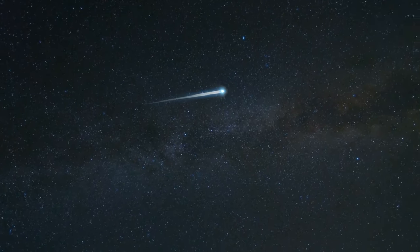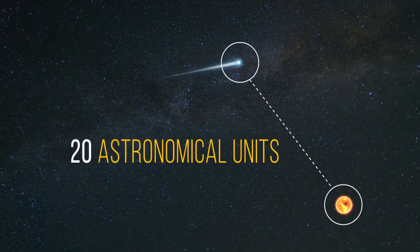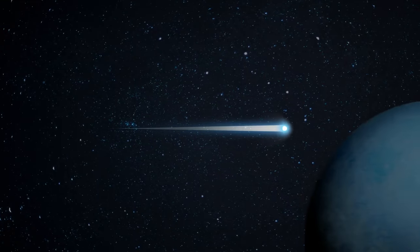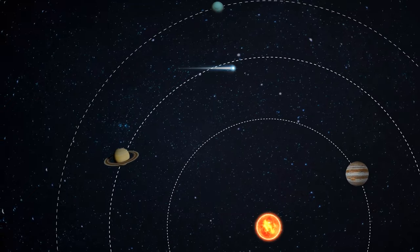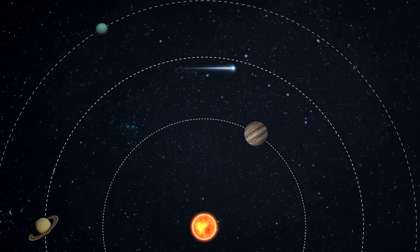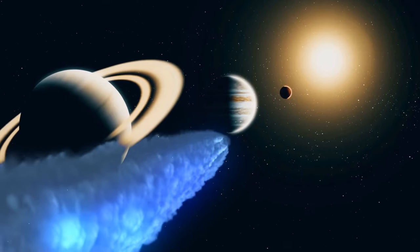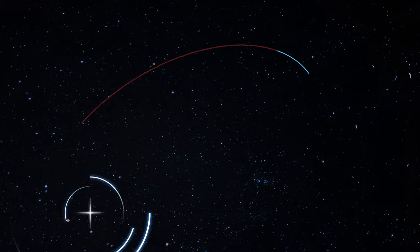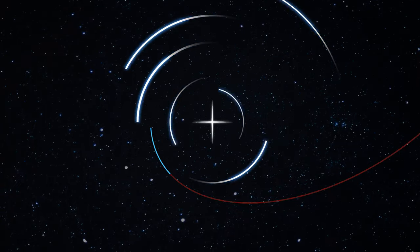Right now the comet is about 20 astronomical units away from the sun — 20 times the distance from Earth to the sun — and will soon cross the orbit of Uranus. In 2031 it'll be 11 astronomical units away, just outside Saturn's orbit — the closest it will approach the sun. Then it will begin its flight back to the edge of the solar system, though the comet is bound to return. It'll slow down until the star's gravity pulls it back, making another circle around our solar system — but that will take about 3 million years.